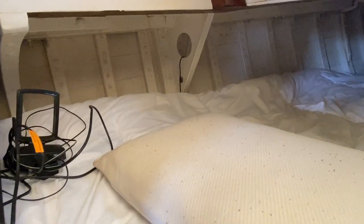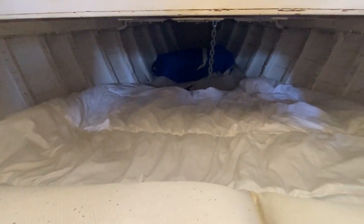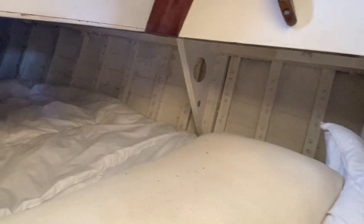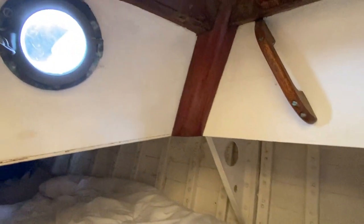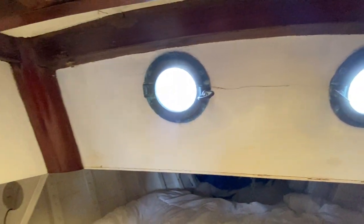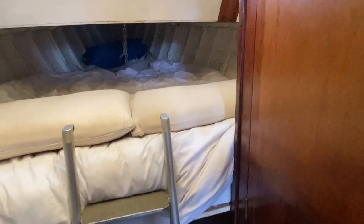As you can see it is a wooden boat and there's the proof of the inside of the hull. Some nice features and circular portholes. And there is the head.